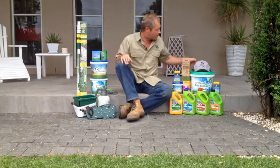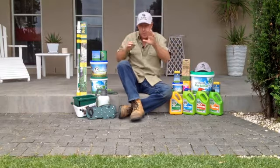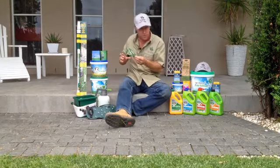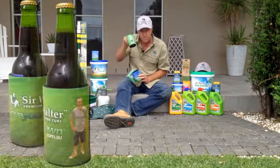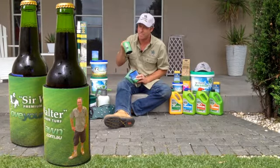We've also got some Sir Walter caps to keep your head nice and cool, and of course one of my favorites, we've got the Sir Walter stubby holders. There's three different types — the grassy one, and there's this one here, but you need to be very quick for this one because these sell out extremely quickly, as you can imagine.